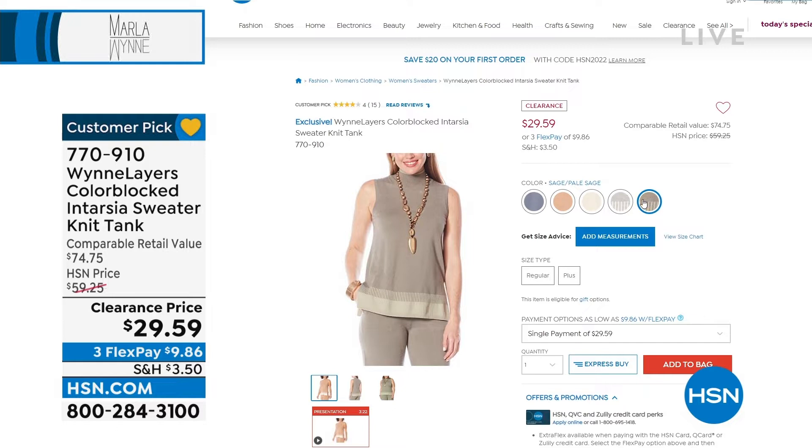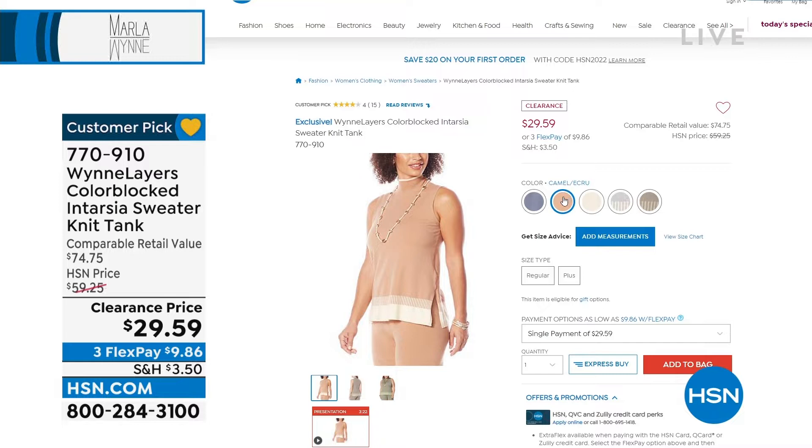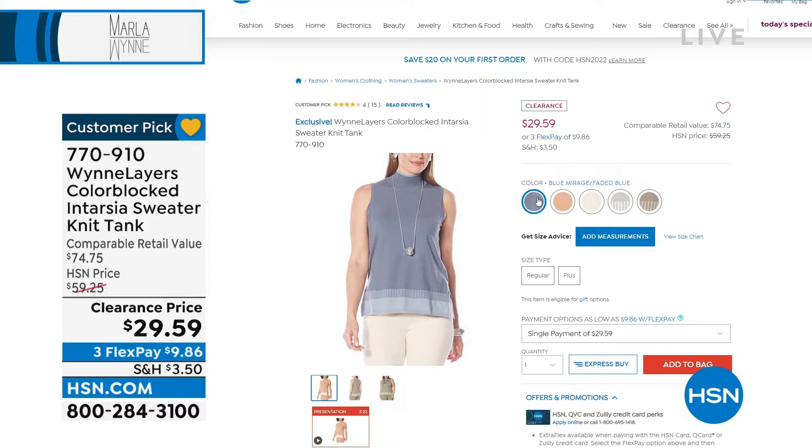$9 and some change is your first payment. That sage is really a beautiful color; we also have it in heather gray, crew black, camel ecru, and blue mirage. It has the intarsia detail at the bottom. Let's get it started — let's kick it off to Marla Wynn, who was a movie producer, lived in Paris, France — hence the beautiful wonderful style that she has.